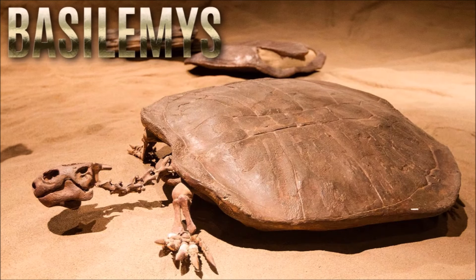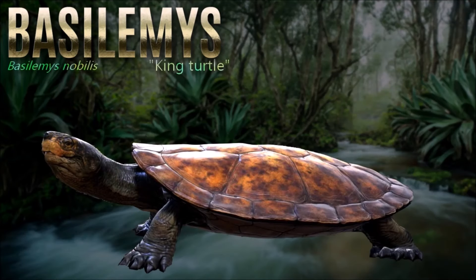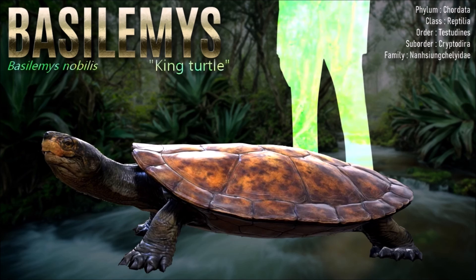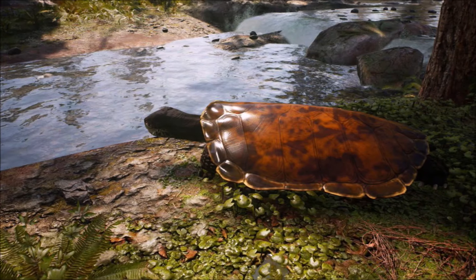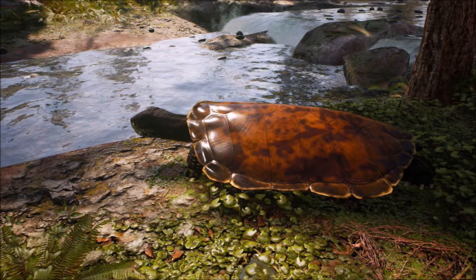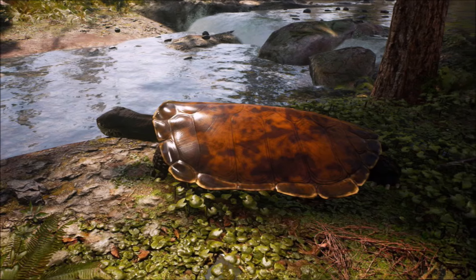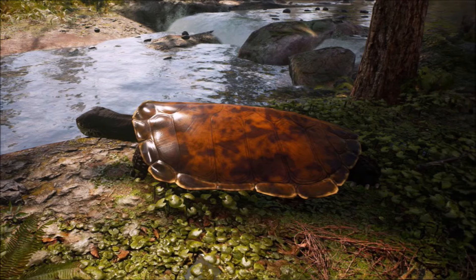Amongst nancyemydids, Basilemys is considered to be most similar to tortoises. Many paleontologists have described the behaviors of Basilemys as likely comparable to that of tortoises, due to living in terrestrial habitats and consuming tough plants. It is easily distinguishable from other fossil turtles due to how thick its shell is, the intricate sculpture of rows of triangular tubercles separated by pits, and its reduced inframarginal scales. The fossil record is abundant with shell material, but cranial and cervical material is quite rare for Basilemys.